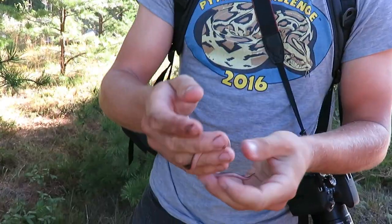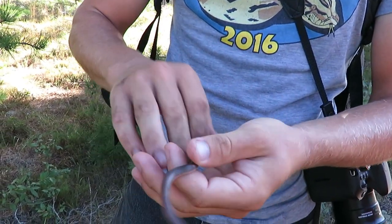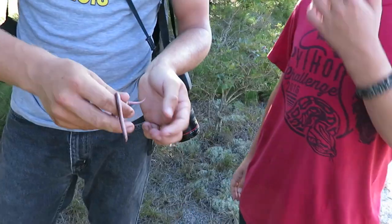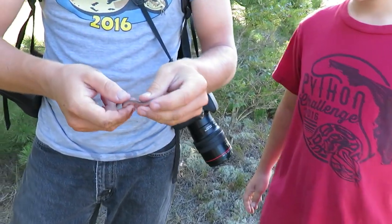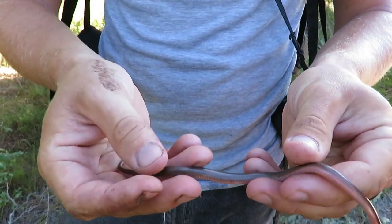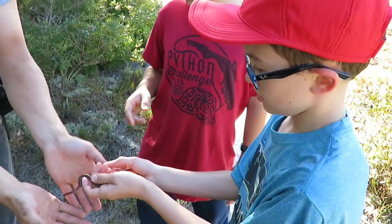We got a snake — a worm snake! These are fossorial snakes. They spend most of their time underground eating mostly insects, worms, and slugs. They're a smooth-scaled snake, so they have a smoother feel than some of the other snakes, like the bigger snakes we have here. Very small — this is about as big as they get. It won't bite; you don't have to worry about that with this one.